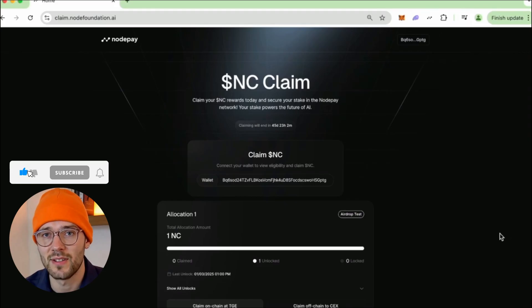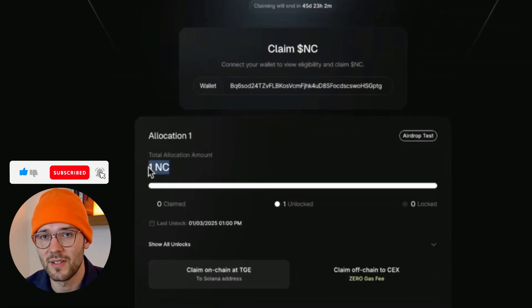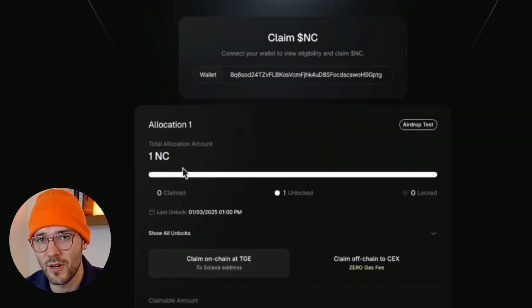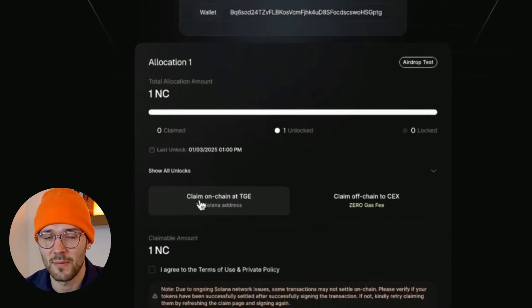Your wallet will be connected to the site, and you'll see your allocation on the page. As you can see, I've got one node coin in here. Scroll down and you can see 'Claim On Chain at TGE' — that's the button you want to click.